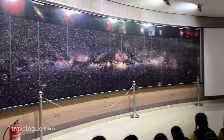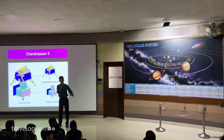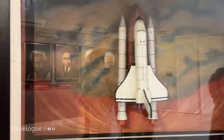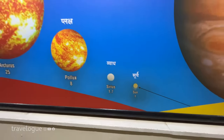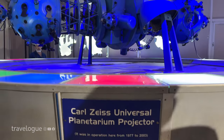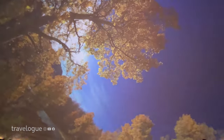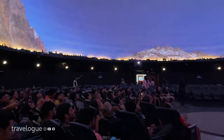Study of our universe, placements of celestial objects, aur baaki bahut saari unfamiliar information about our solar system aapko is show mein jaanne milegi. The show covers everything — including the ingredients of our own bodies — which once existed in the hot interior of massive stars.